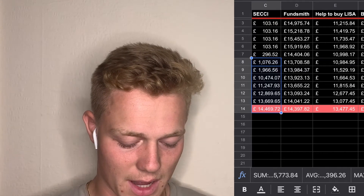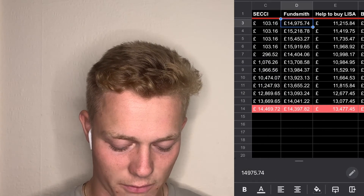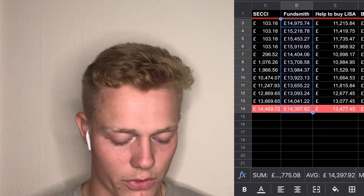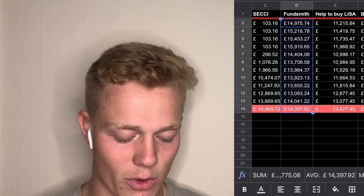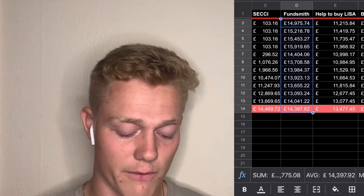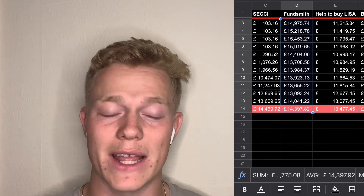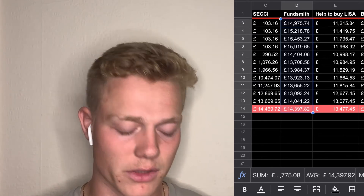My Fundsmith account — as you can see I've not added any money into this, so it's just been fluctuating based on the markets, staying around £13,000 to £16,000. It's now around £14,500 which is around the average. It's just a basket of funds and I'm looking to leave that in there long term to diversify my portfolio a little from not just having American stocks.